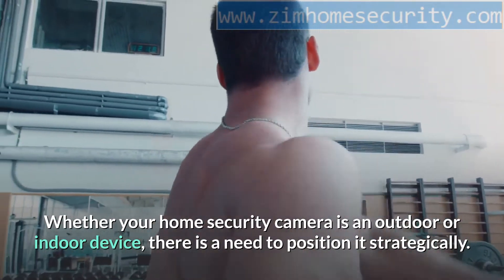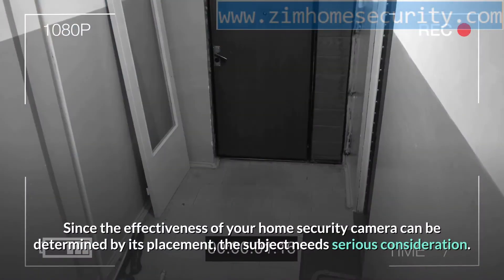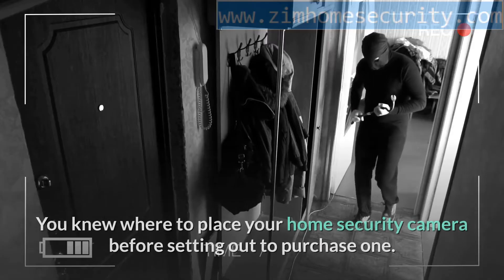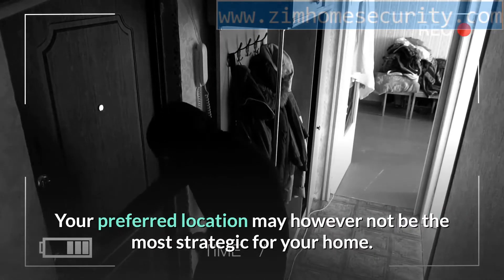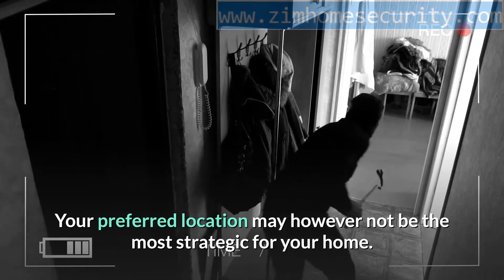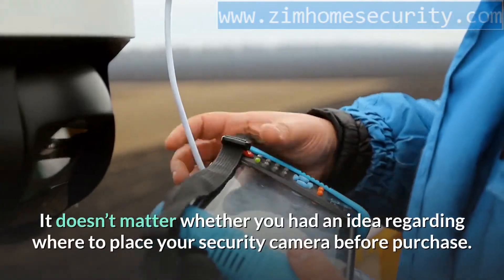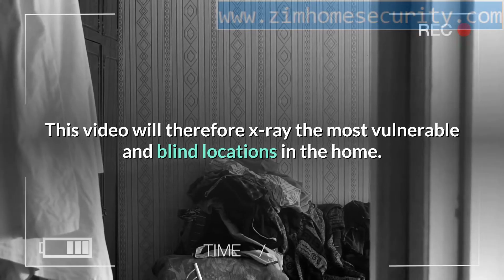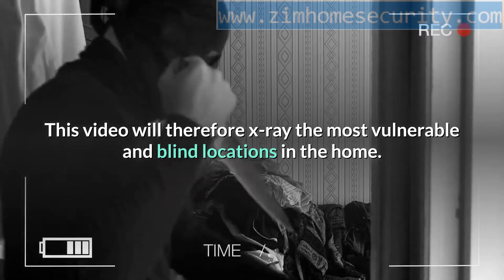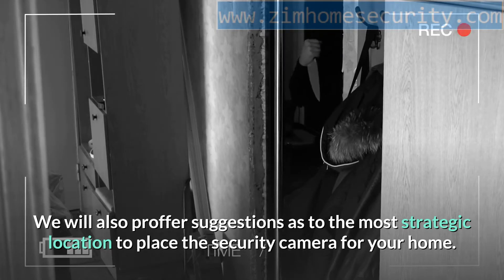Whether your home security camera is an outdoor or indoor device, there is a need to position it strategically. Since the effectiveness of your home security camera can be determined by its placement, the subject needs serious consideration. Your preferred location may not be the most strategic for your home, so some professional tips will be an advantage. This video will x-ray the most vulnerable and blind locations in the home and proffer suggestions as to the most strategic placement.